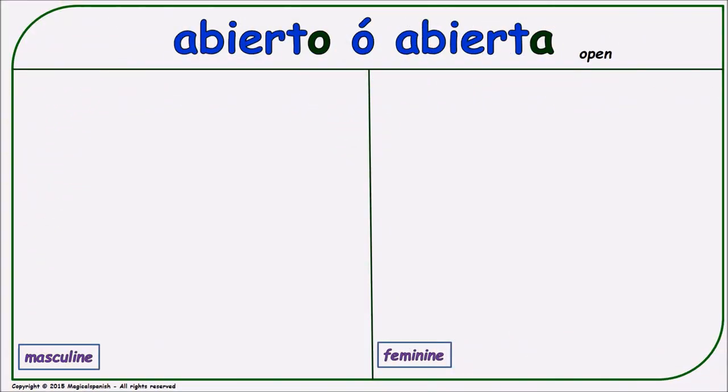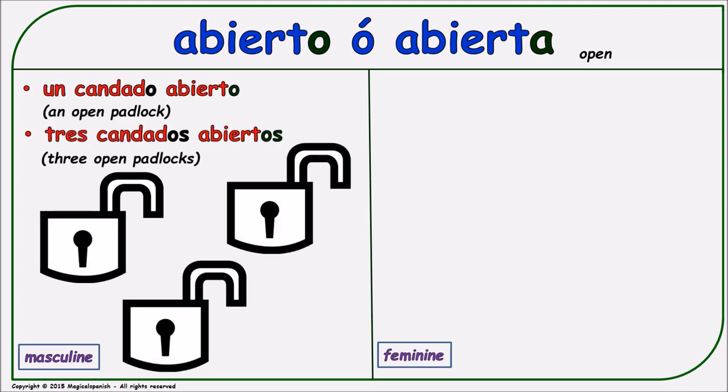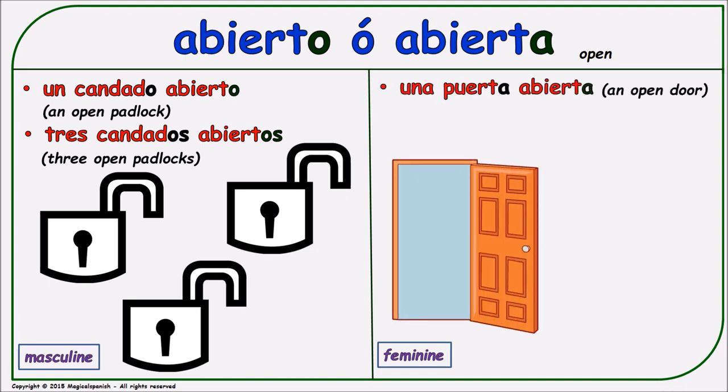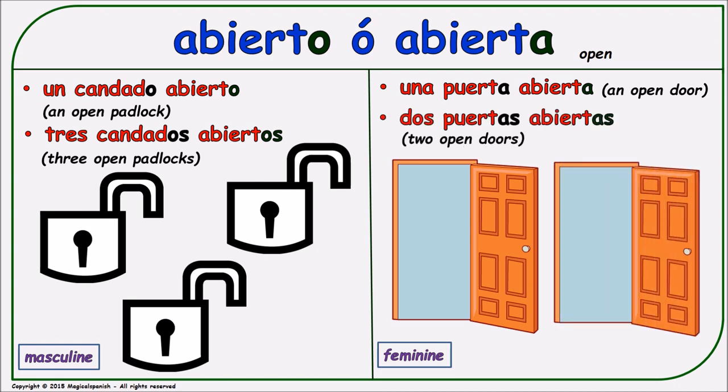'Abierto' or 'abierta' (open). Masculine singular: 'un candado abierto.' Masculine plural: 'tres candados abiertos.' Feminine singular: 'una puerta abierta.' Feminine plural: 'dos puertas abiertas.'